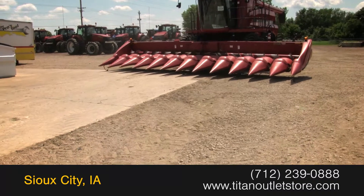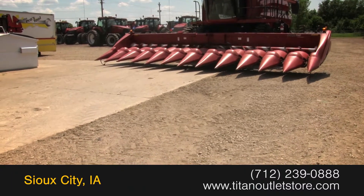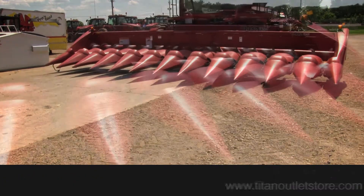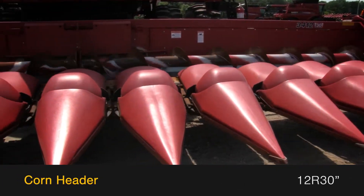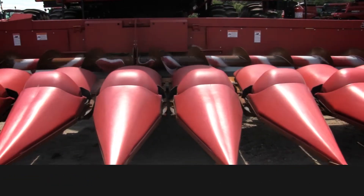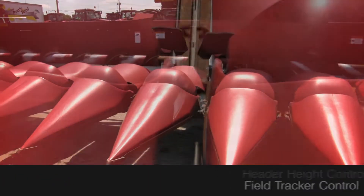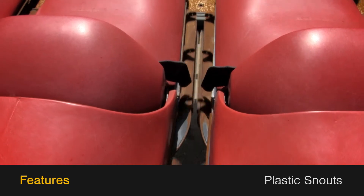Available now at the Titan Outlet Store. In this video, we are demonstrating a 2010 Case IH 3412. This corn header is 12 rows with 30-inch spacing and features header height control and field tracker control, along with plastic snouts.